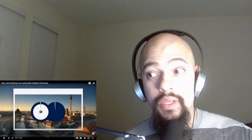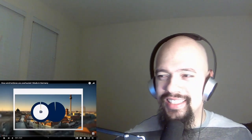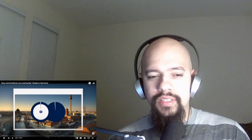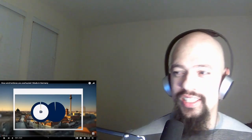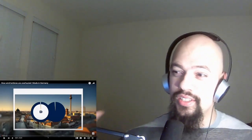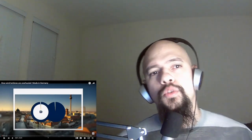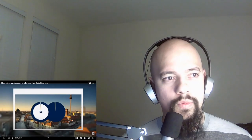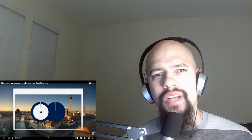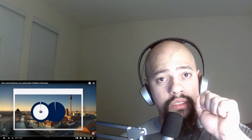Alright guys, today we are going to be reacting to how wind turbines are overhauled, made in Germany. We're gonna react to a little bit more of that German culture of building stuff — the engineer, the German in the engineer. That's what a lot of people say: German engineer, Japan engineer. There's clearly something to it. So we're gonna react to this, this time with the renewable energies.